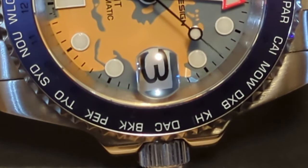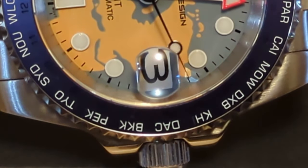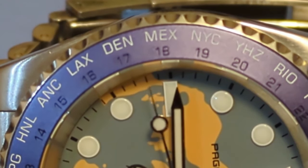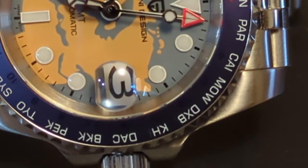This watch uses the rather new Seiko NH34 GMT movement, which kind of defeats the purpose of this world traveler watch, as it is a caller — or office — GMT. It would have been nice if it used the new Miyota 9075 traveler's GMT, but that would probably have quadrupled the price.